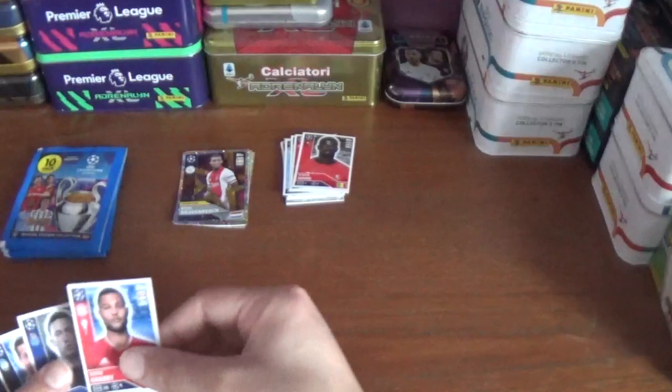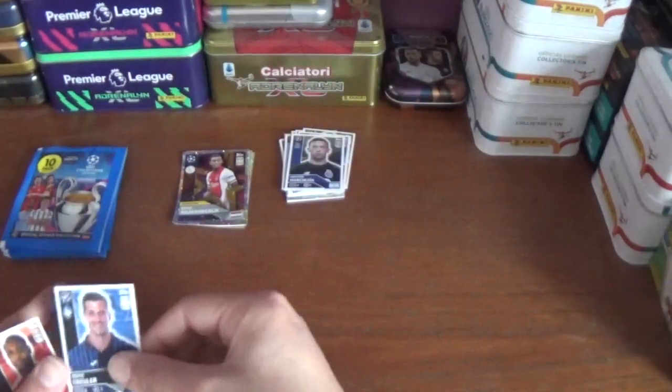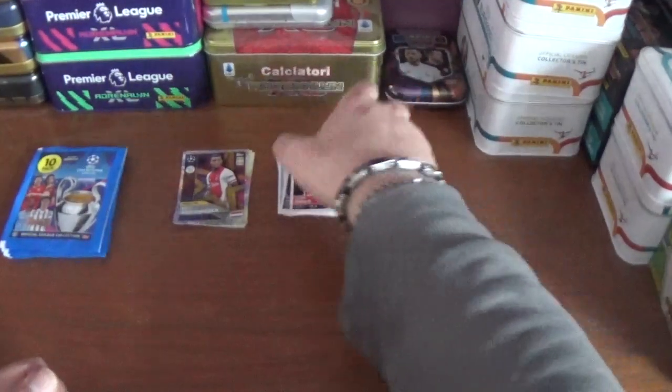And M'Baye Niang of Rennes, Serge Gnabry of Bayern Munich, Augustin Marchesín the Porto goalkeeper, Remo Freuler the Swiss from Atalanta, and we finish with Odion Ighalo of Manchester United.